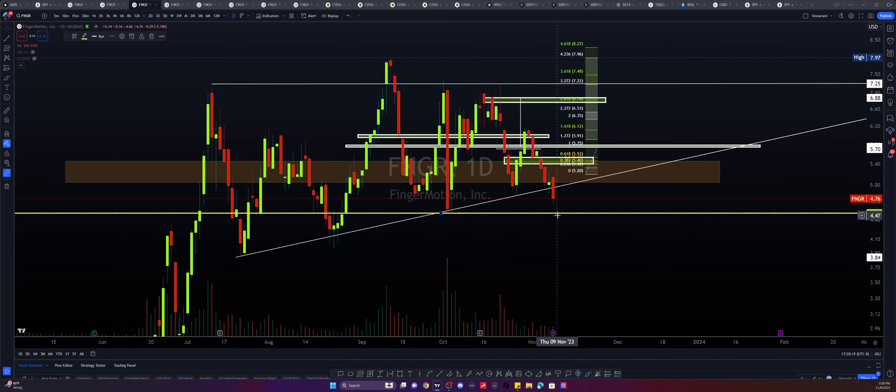If we start seeing four-hour closures beneath that 451, we would start introducing the potential of 397 into 384.